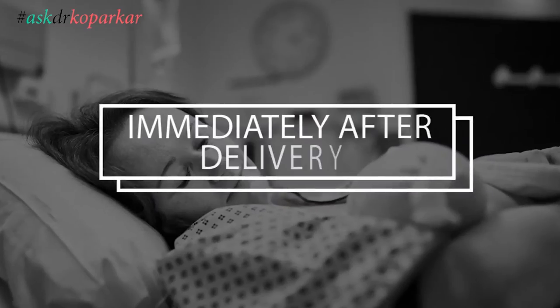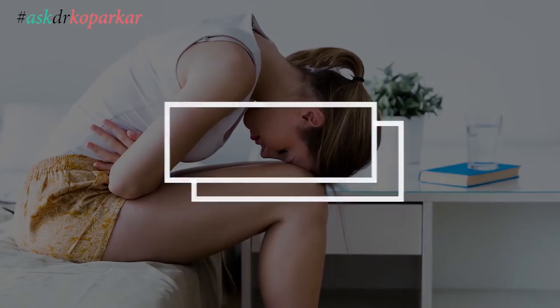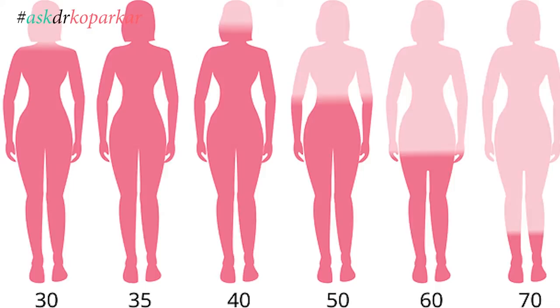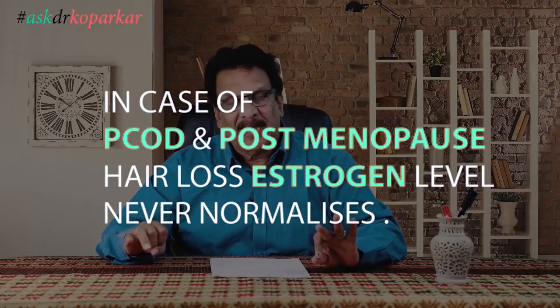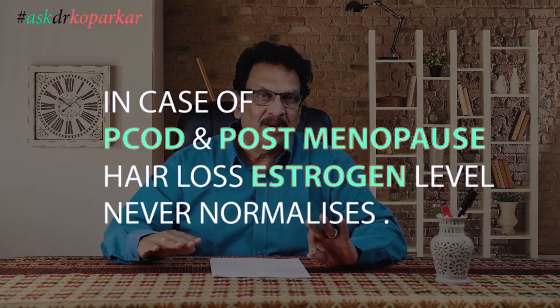The first and most important reason is immediately after delivery. Second is the condition called PCOD. Third is postmenopausal hair loss. In all these three, the reason for hair loss is a reduction in estrogen levels. After post-pregnancy hair loss, estrogen comes back to normal and you get all those hairs back. In the other two varieties — PCOD and postmenopausal hair loss — unfortunately the estrogen never comes back to normal, so you get lesser and lesser hair as age advances.